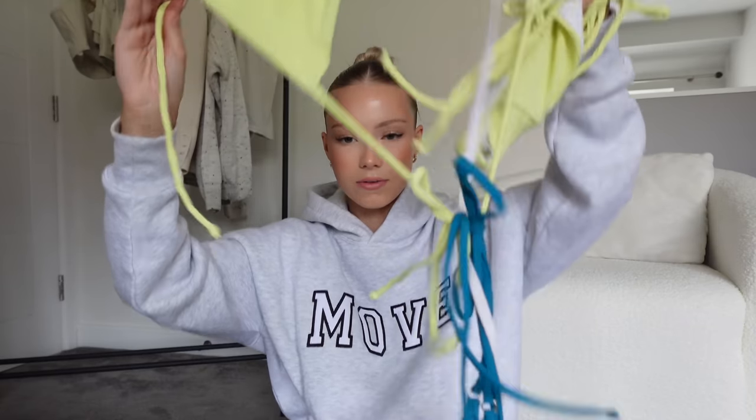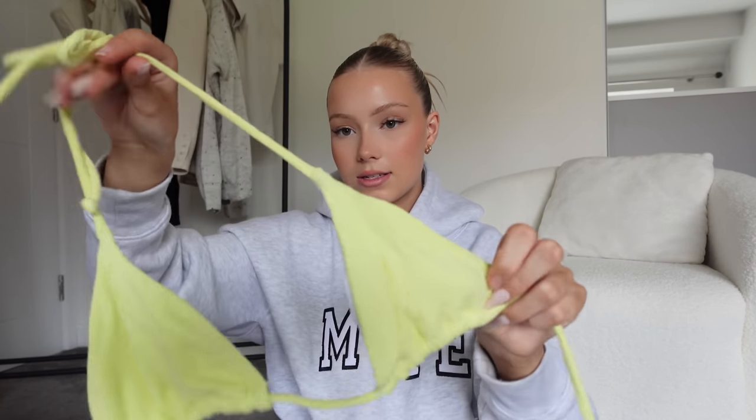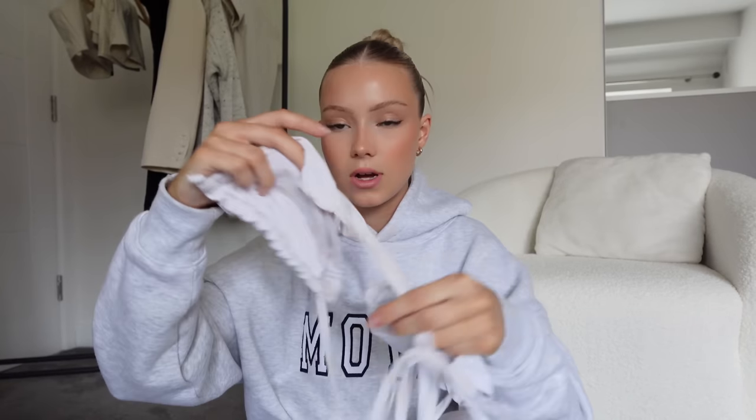I'm going to take this lemon-color one because I absolutely love it. I never used to be a lemon kind of girl but it's such a pretty color. I like them small, I just think it looks quite nice. This one ties up at the side as well.